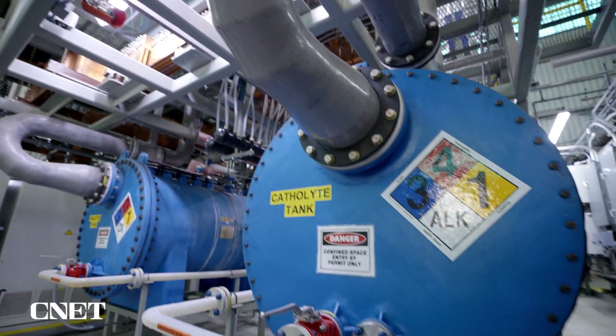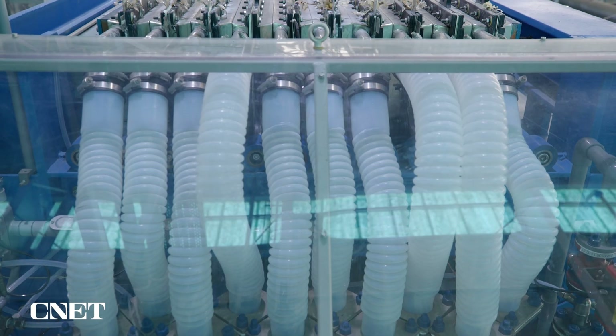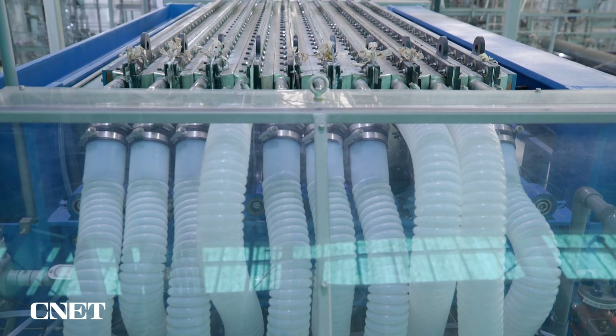We got a look inside this multi-million dollar electrolyzer designed to split water molecules and make the hydrogen inside them into a green energy alternative that can compete with fossil fuels.